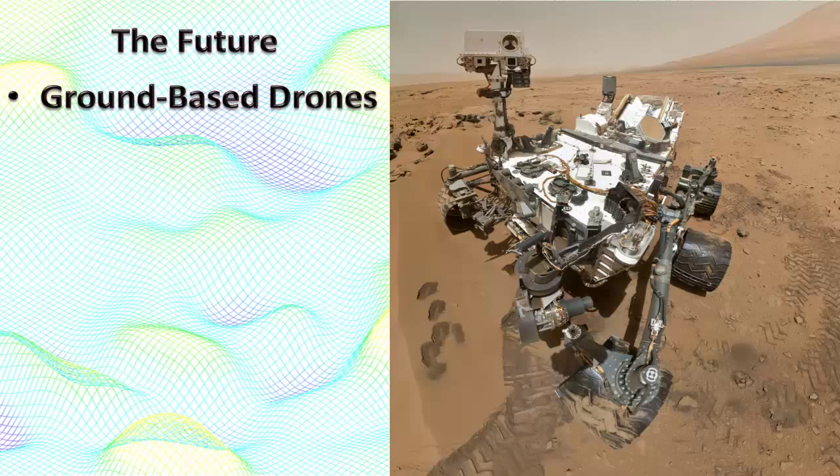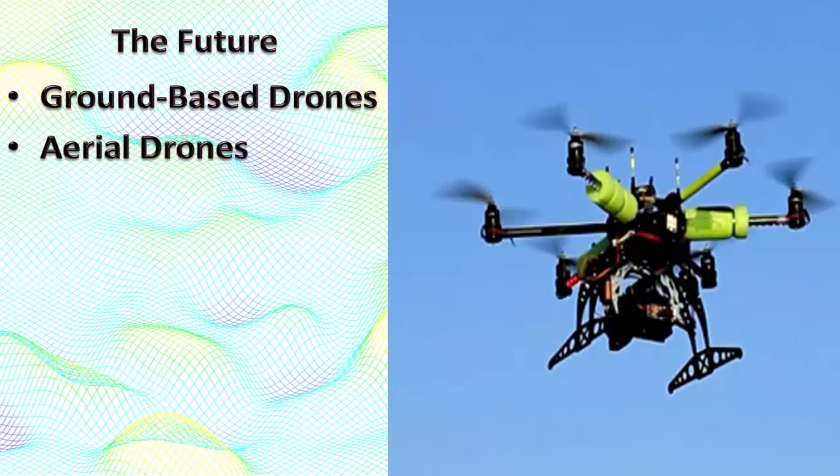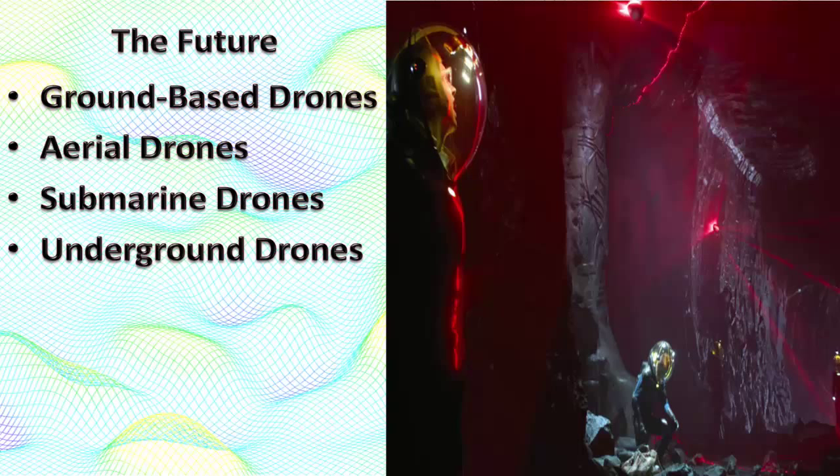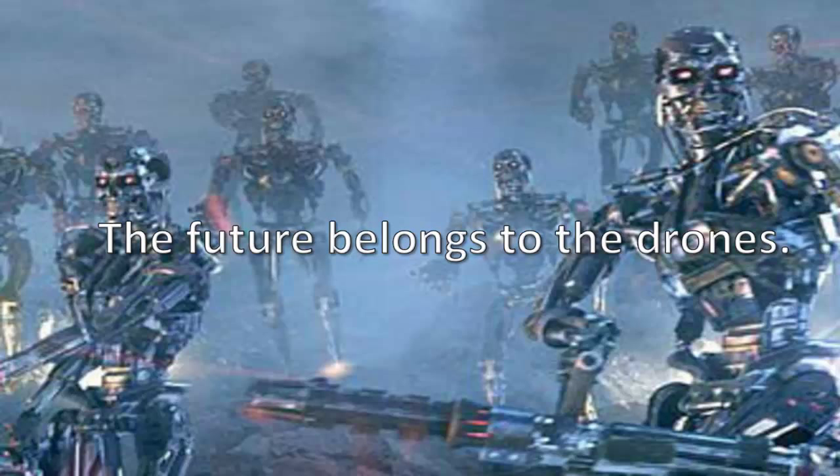So where is this all going? The Curiosity rover on Mars is a better geologist than any of us, because it's operating quite well in an environment that would kill a human within a few seconds, and it's got some outrageous geological gizmos. Aerial drones for spectral surveying are just around the corner — I mean just around the corner at Sharper Image, where you can buy a four-rotor drone complete with video camera that transmits real-time images directly to your tablet. Autonomous submarine drones are mapping the ocean right now. Automated LiDAR is replacing underground mapping. Obviously, the future belongs to the drones. Resistance is futile. You will be assimilated.